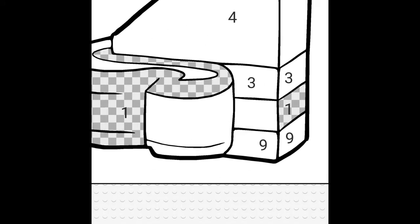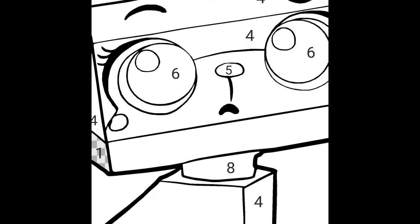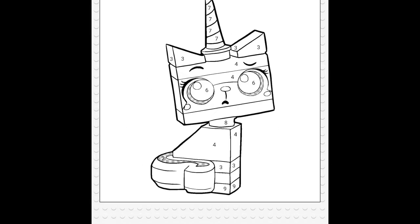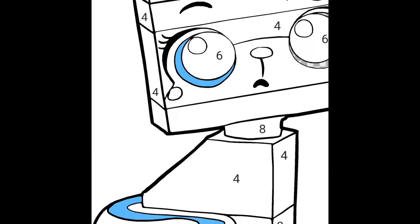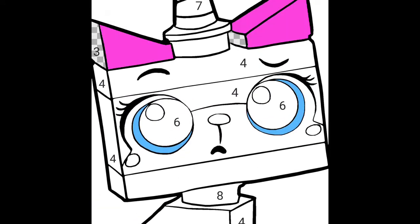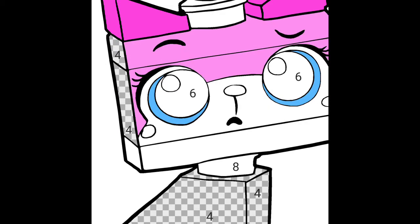Let's just start with color number one. Now the second color. The third. The ears. Now you do the face.